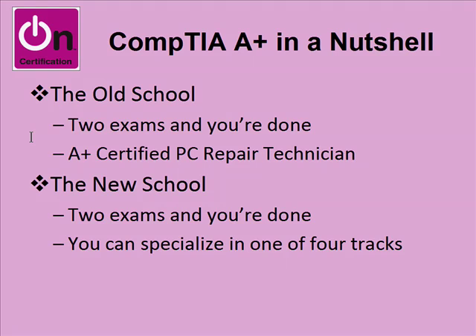Now, over the last couple of years — the new school, as I call it — you're still passing two exams and you're considered an A-plus person. However, we've got this industry trend now towards specialization, and you'll see that when we go on the tour of the A-plus website. That's where the confusion comes in: which specialization track is best for you.